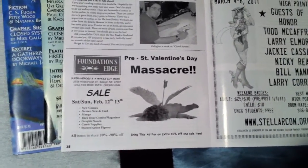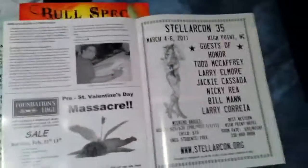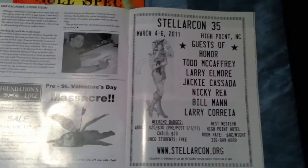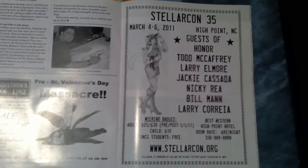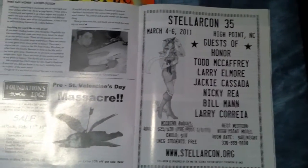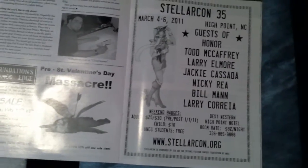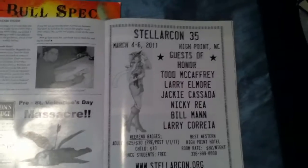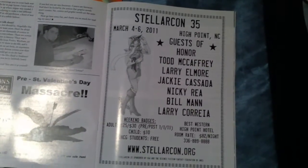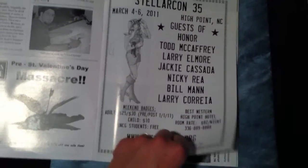We got a little sponsorship from Foundation's Edge for this issue — a kind of coupon, so check out Bullspec, find coupons, go buy stuff. We also put a plug in for StellarCon 35, which was the previous March — it was a really nice little con. Todd McCaffrey was there. I got to hang out at the dealer room most of the time, but I did make it out to a couple of panels to see James Maxey talk about superheroes. Next year it's going to be even better — it's going to have Patrick Rothfuss, author of The Name of the Wind and The Wise Man's Fear.